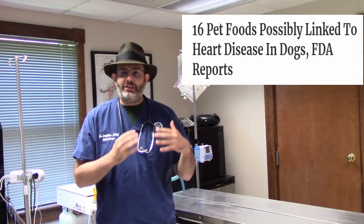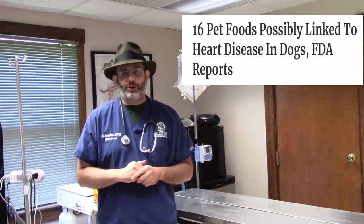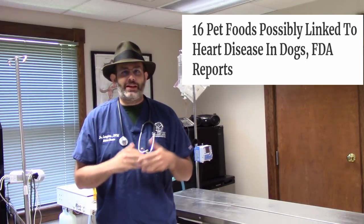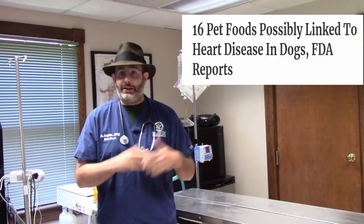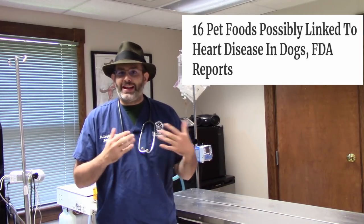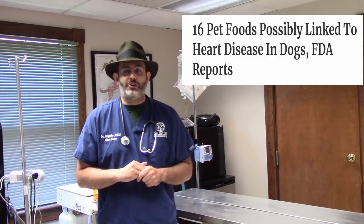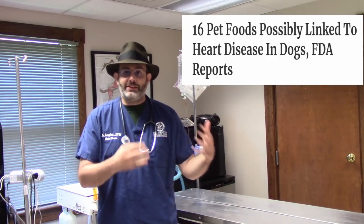For the first time, they are potentially correlating certain types of dog foods with a condition called dilated cardiomyopathy in dogs. There's probably going to be a lot of panic associated with that — pet owners asking: are they feeding the right diet, is the diet going to be harmful to my dog? There are a lot of questions we still don't really know the answers to, but I am going to try to break everything down so you can go to your veterinarian and talk about whether your dog needs a diet change.